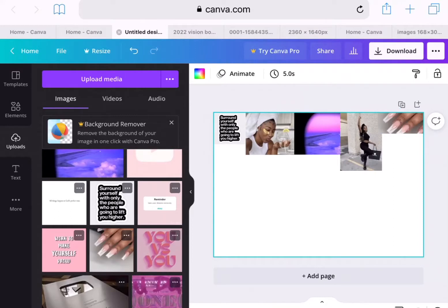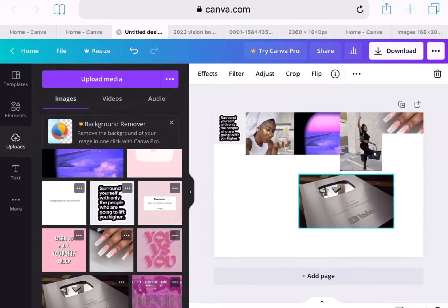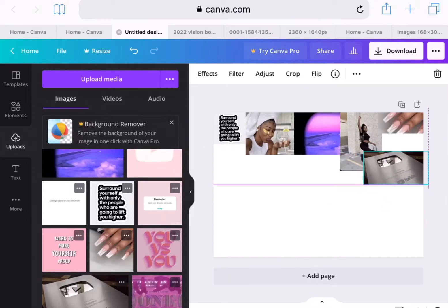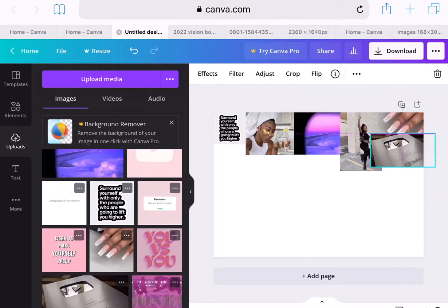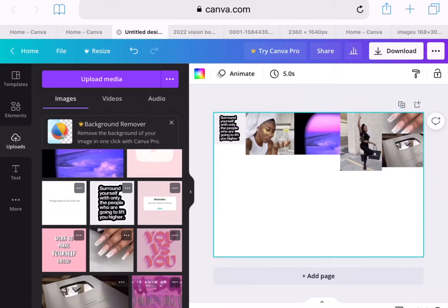The next image I'm going to use is the YouTube plaque. Y'all, this is a long-term goal for me but I still wanted to put it on my vision board — we're gonna get there. Y'all just make sure to tell everybody to come join the family. I'm going to have that plaque one day, so I'm just sizing it to be the same size as the nails.